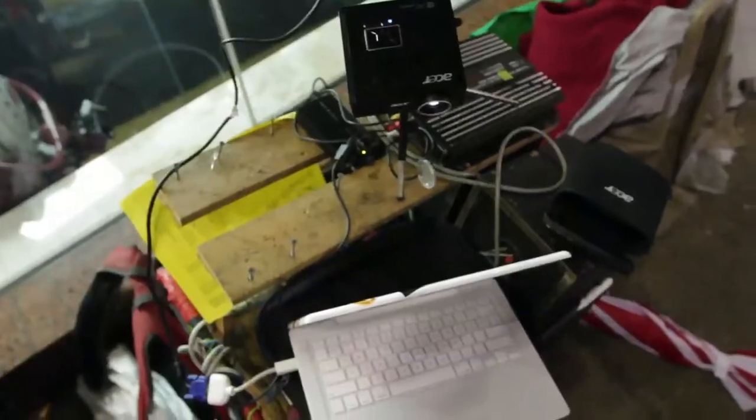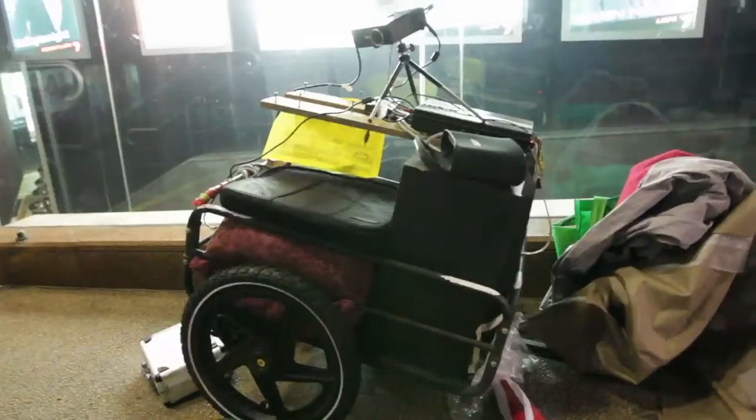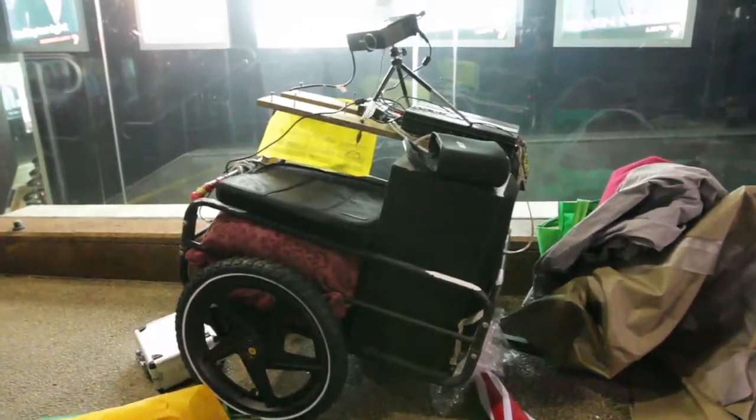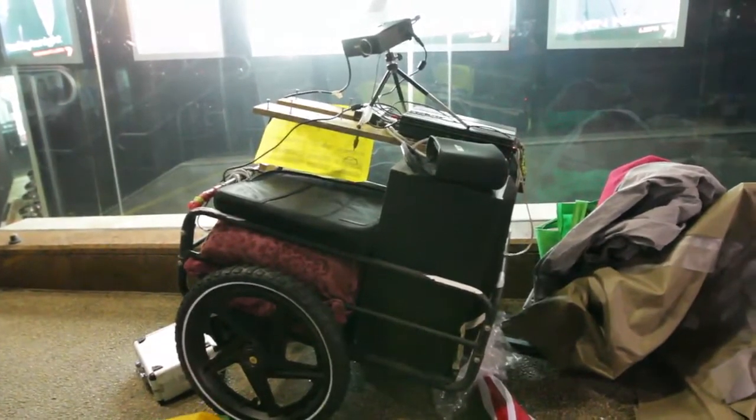If you're ever interested in setting up your own movie screenings, it's pretty straightforward. All you need is a car battery, a projector — which you can get for about $200 off eBay these days — and a sound system. That's all you really need.